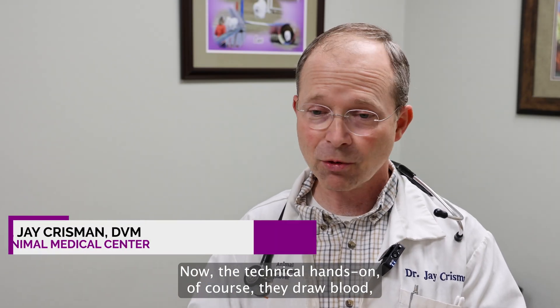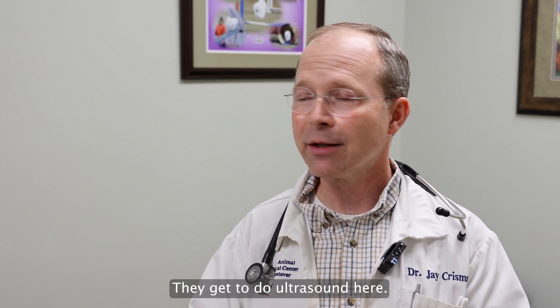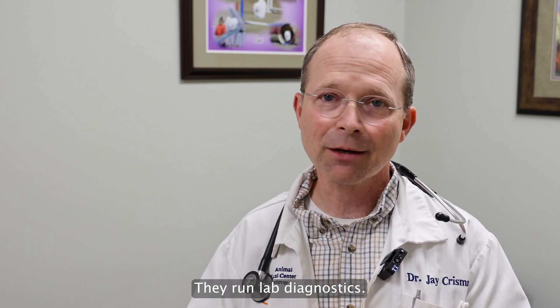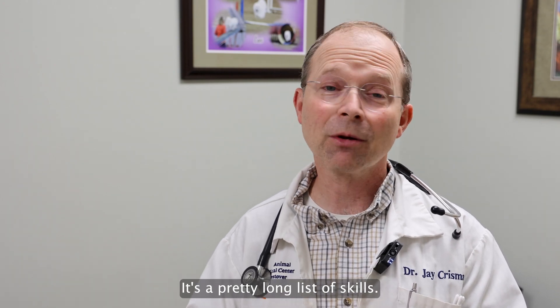On the technical hands-on side, of course they draw blood, they take x-rays, they get to do ultrasound, they run lab diagnostics, they do client communications, they're teachers — it's a pretty long list of skills.